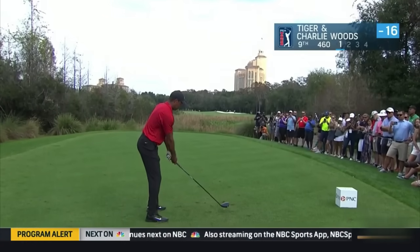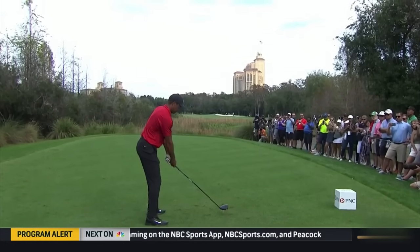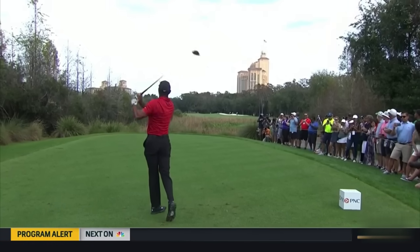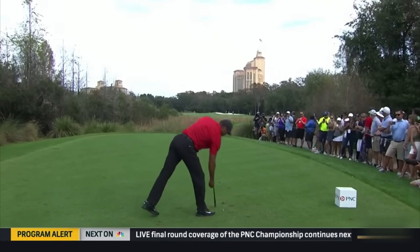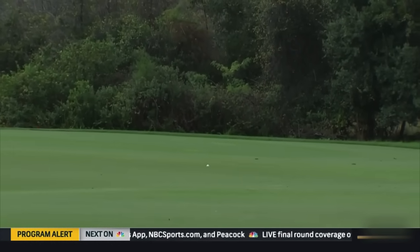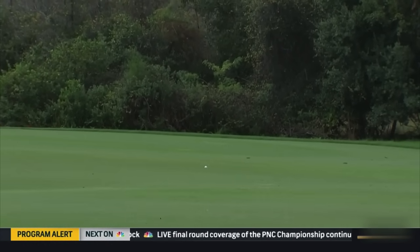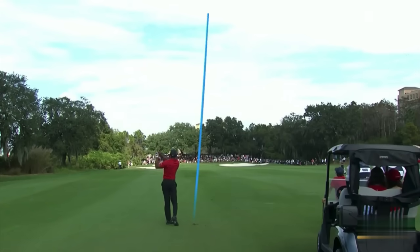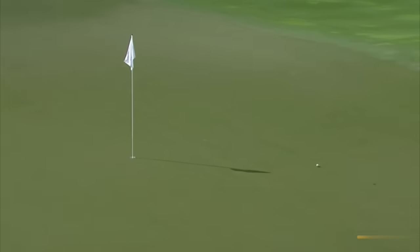Pinch point where Charlie's ball ended up - we're going to keep this run going. Got to get something in the fairway here, and that'll do the trick. He looked like Charlie. Charlie has already played and missed the green, so pressure on Dad here to perform.